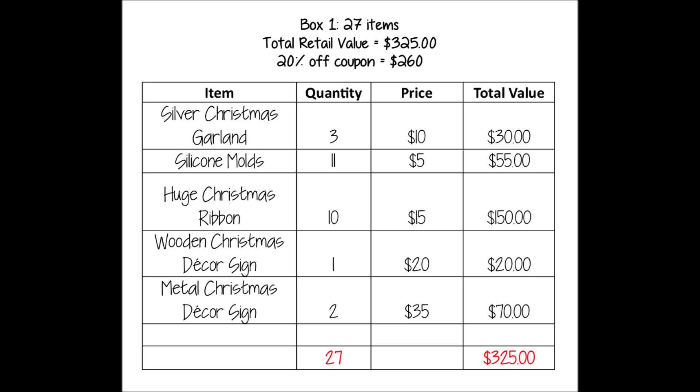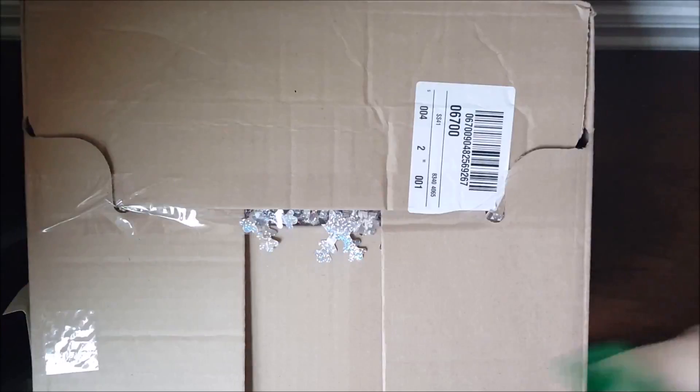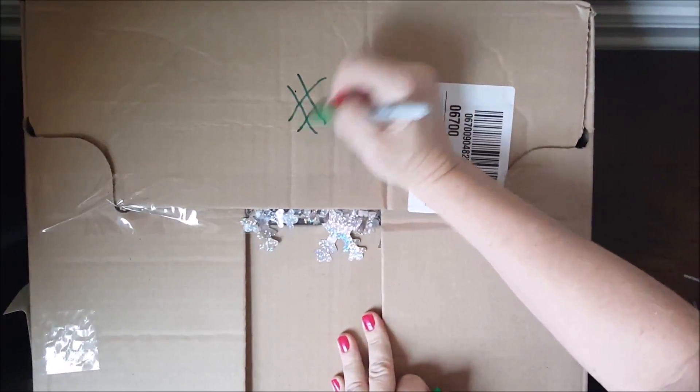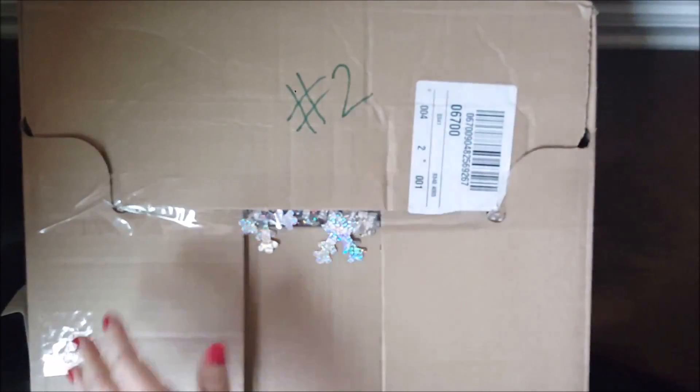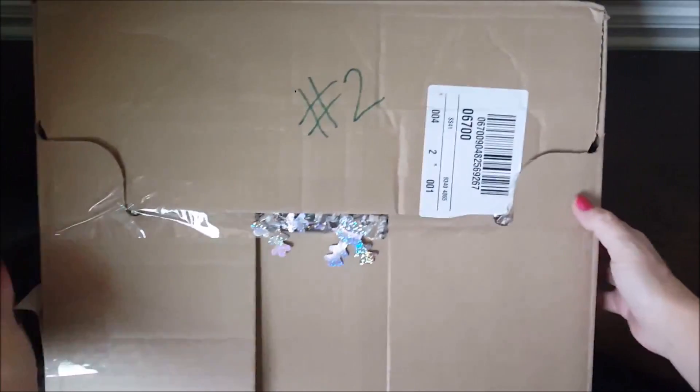Box number one had 27 items with a retail value of three hundred and twenty-five dollars. But nobody pays full price, so with a 20% off coupon you'd be looking at two hundred and sixty dollars out the door. Let's move on to the next one.